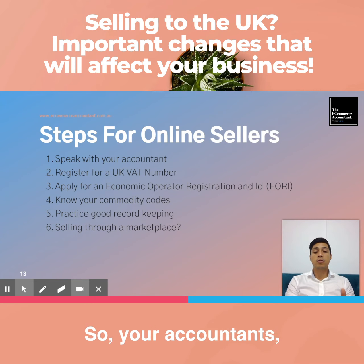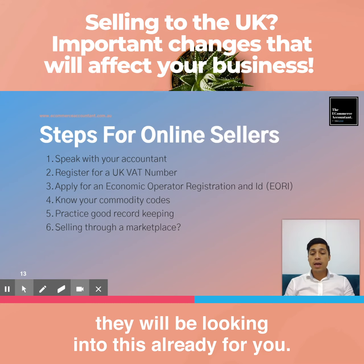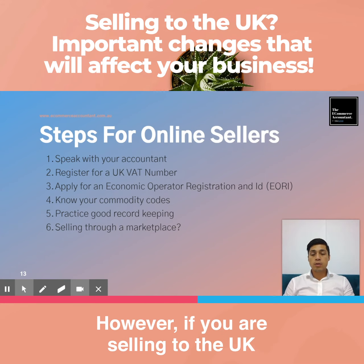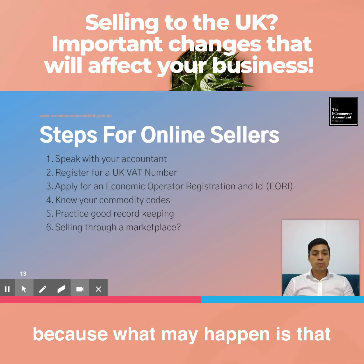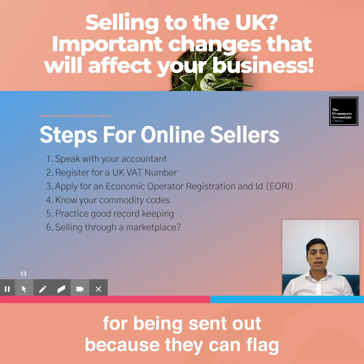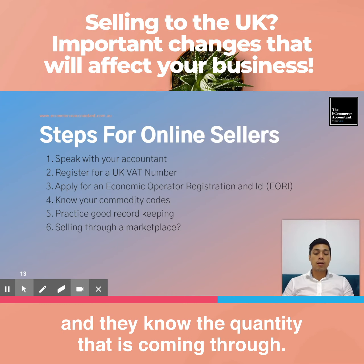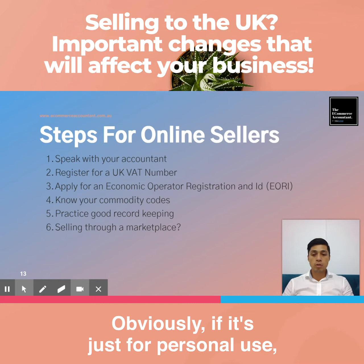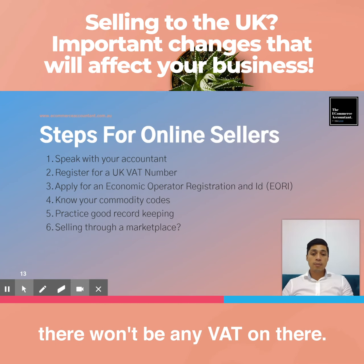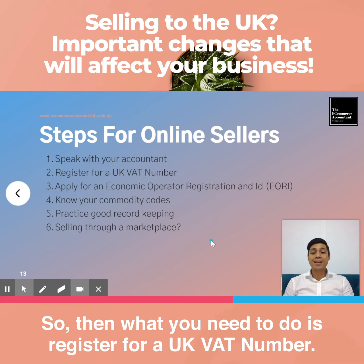Here are the quick steps for online sellers. Number one: speak with your accountant. If they have good grounding in e-commerce, they will be looking into this already. However, if you are selling to the UK, it is imperative that you speak to your accountant, because what may happen is that you'll find customers' products are being stopped — they can flag whether goods are coming from the same supplier and know the quantities coming through. If it is for a business, they can flag it and stop your goods from reaching the customer.